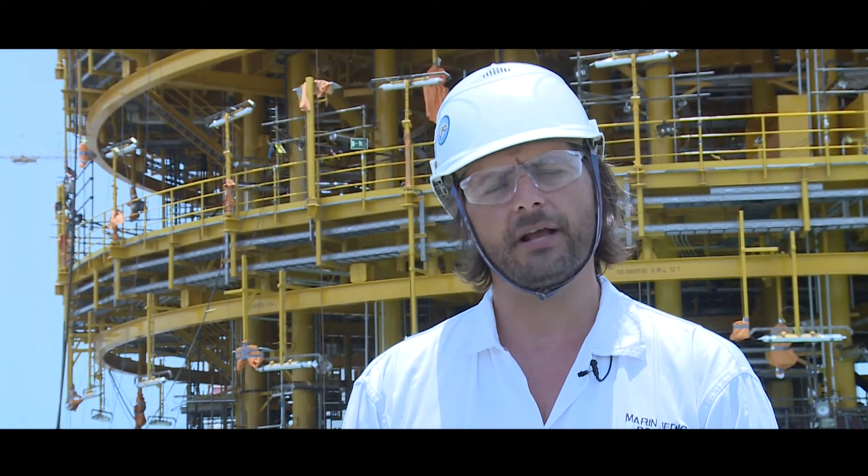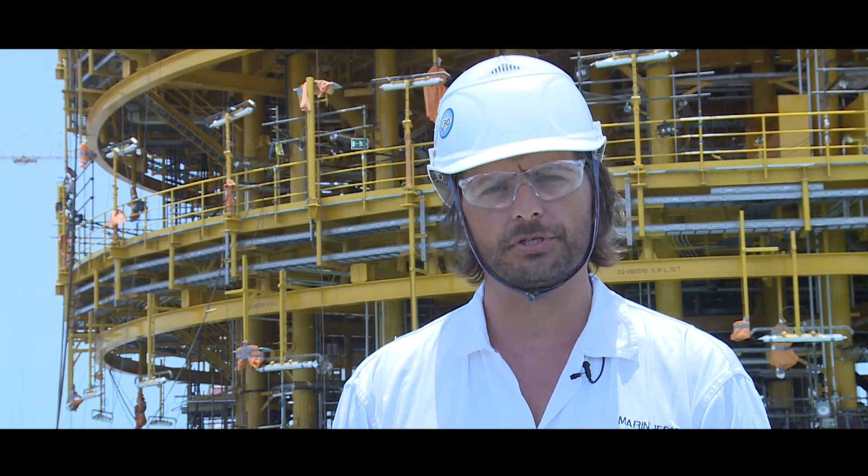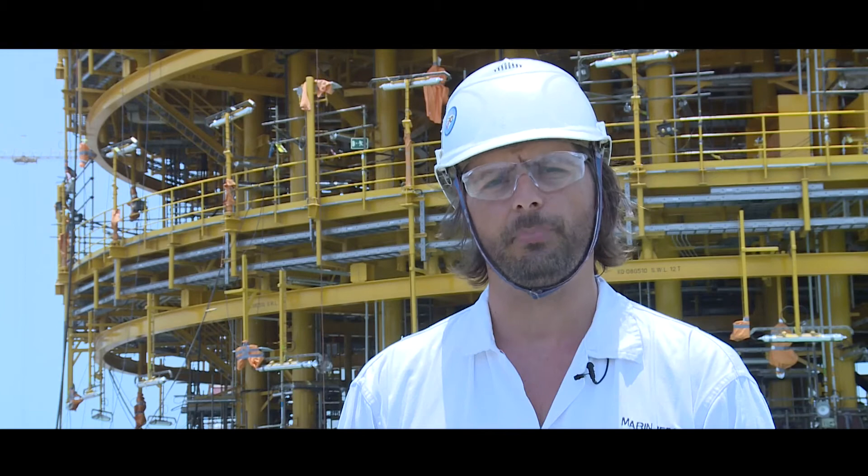Dubai is well known for its record-breaking construction projects. This world-largest turret for the world-largest floating structure for the world's first FLNG facility is one of the contributions of Drydox towards the continuation of the record-breaking legacy of Dubai.